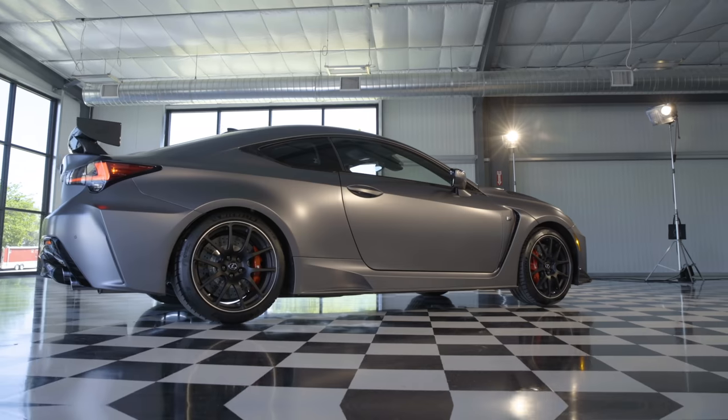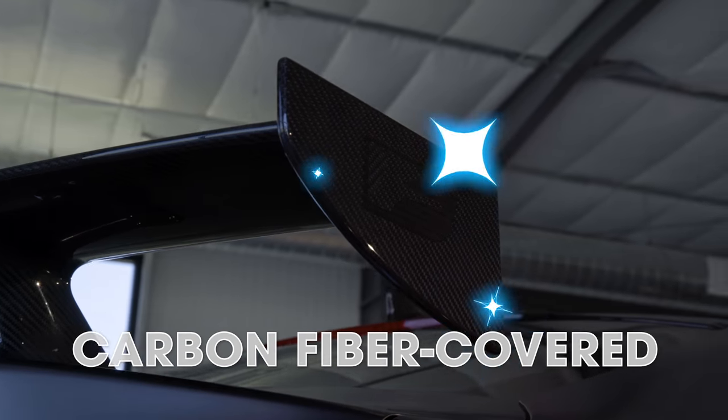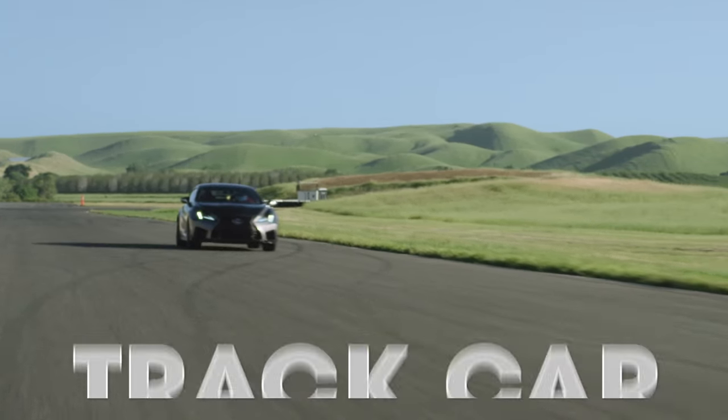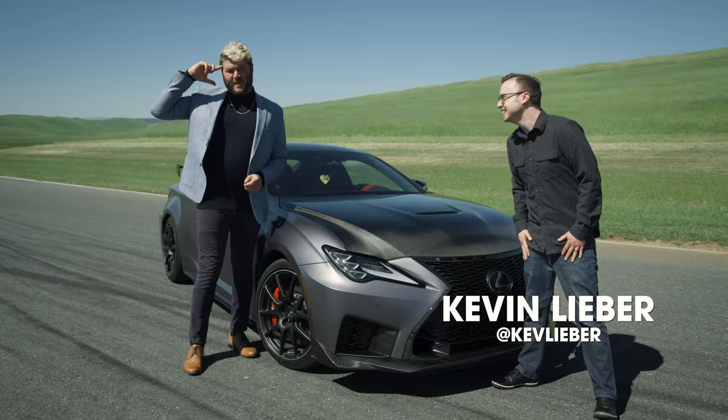So what do you do? You get a limited production, race inspired, carbon fiber covered, sophisticated AF track car. So sophisticated in fact, that we brought in Kevin from Vsauce2 to help me explain the smart boy stuff better.